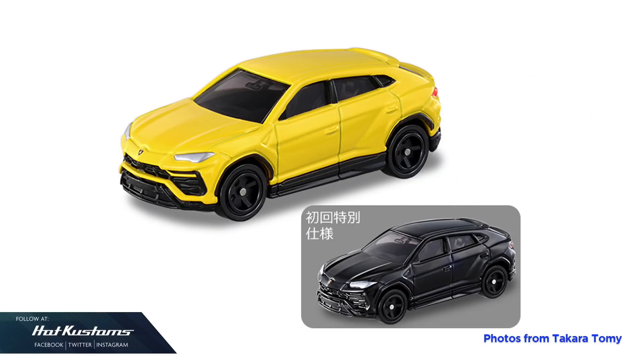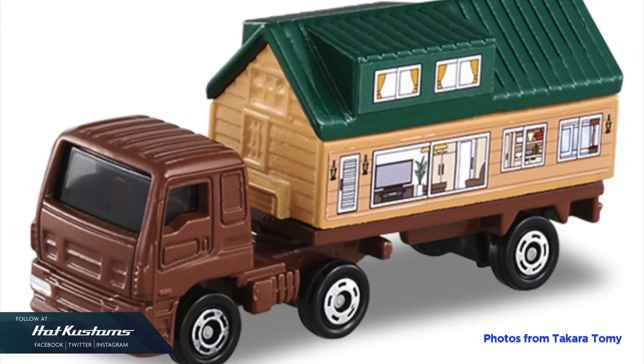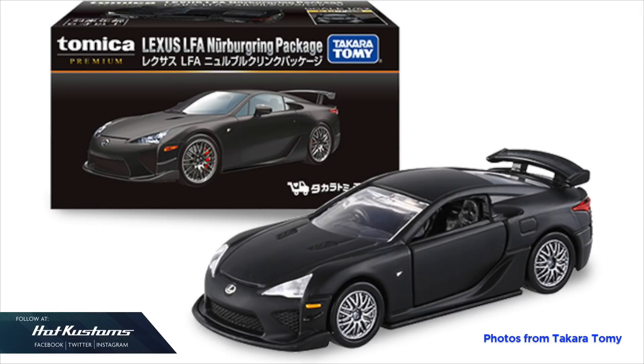For the month of February, we have the number 16 Lamborghini Urus with its first color variant, and the number 89 Isuzu Giga Trailer House. We also have a pair of Tomica Premium Takara Tomy exclusives, starting with the Fiat 500F and the sleek-looking Lexus LFA in MBR package.